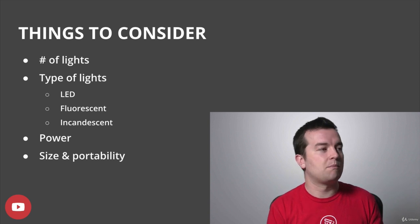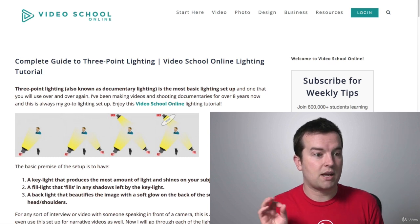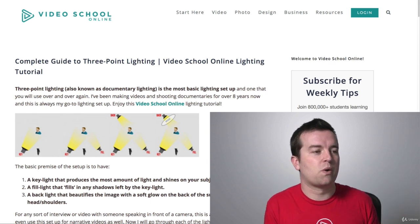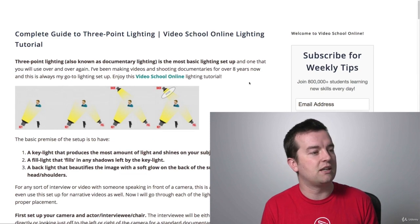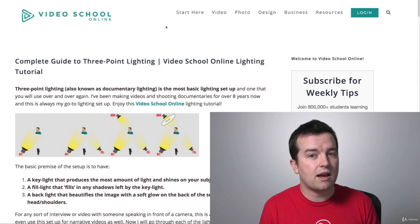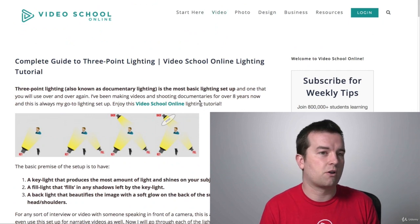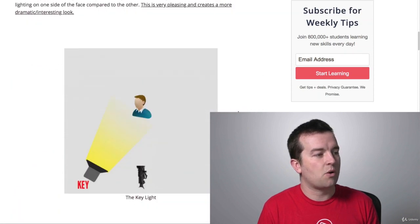Now let's look at some of the recommendations I have, but first I want to talk about three-point lighting. This is not a video production course — we have a video production bootcamp course if you're interested — but the basic three-point lighting setup is important. I have an article on my website, videoschoolonline.com. Just head over there, click video, and you can find this article, or search for three-point lighting.